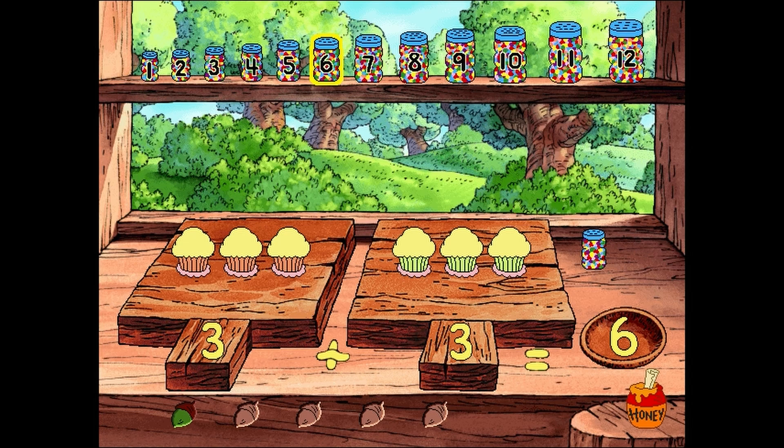Oh, good! It's time for you to decorate the cupcakes! You make me so very proud! I've never seen a friend add cupcakes better, or sprinkle them better either!